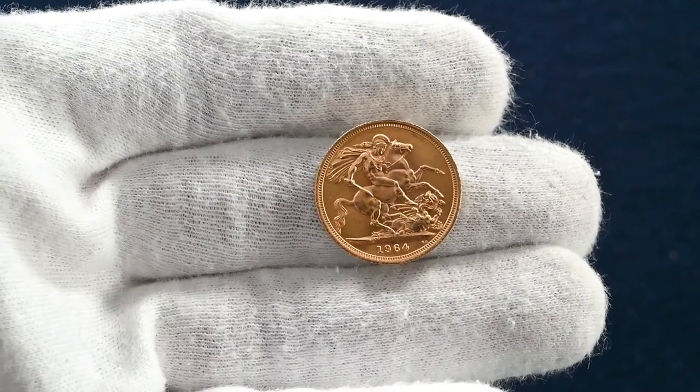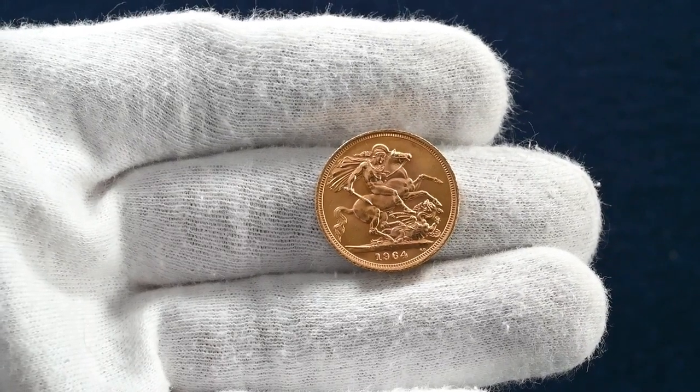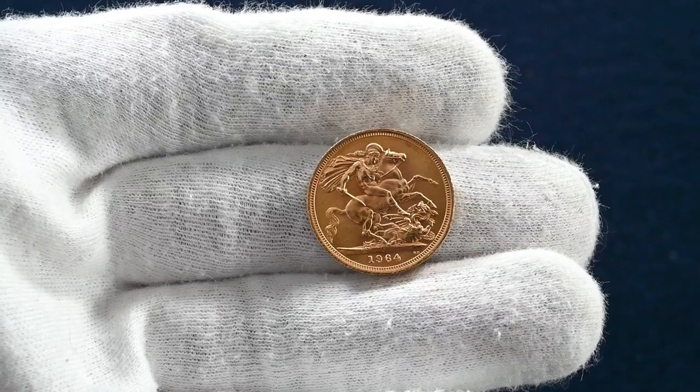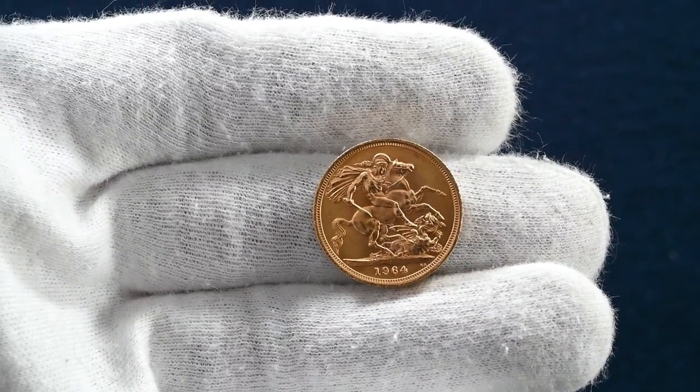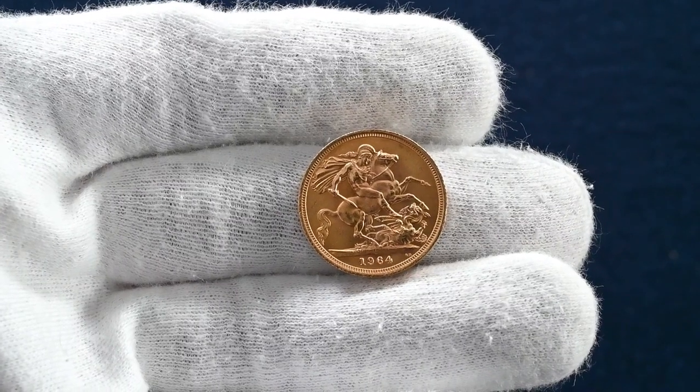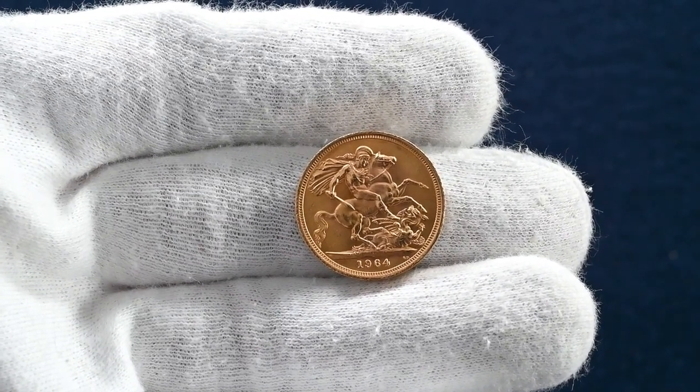The coin comes in a very neat display case — a bespoke attaché Globetrotter case, the same type that James Bond uses in the movies. I almost want to check the lining for any gold sovereigns, because in the 1963 James Bond film From Russia with Love, Q gives Bond a briefcase with 25 gold sovereigns. 1964 was the closest year I could get on short notice, but they would have been rather similar.